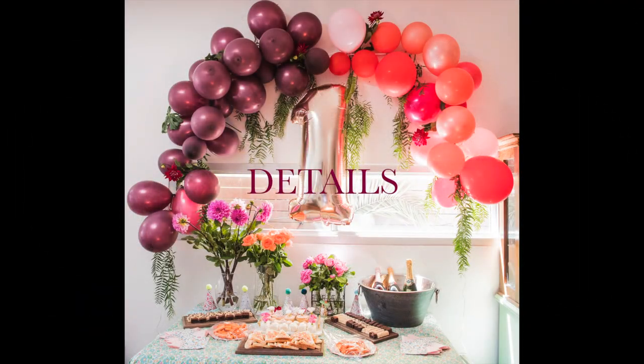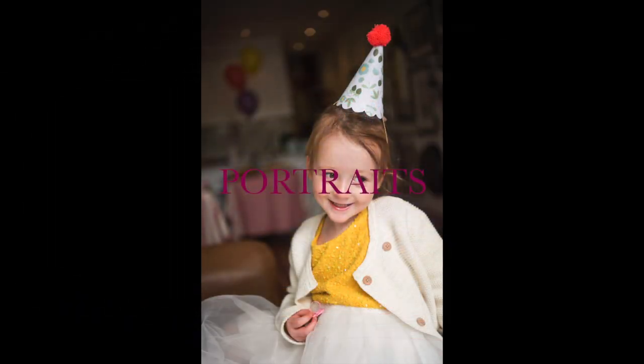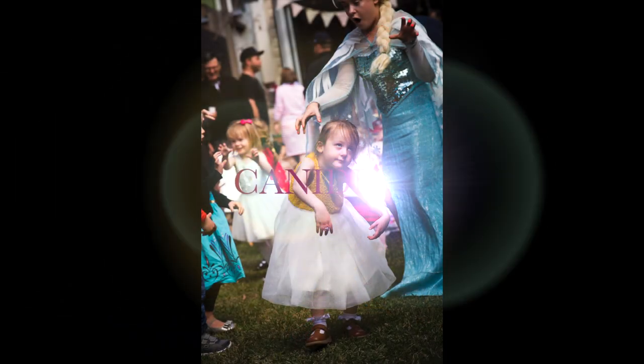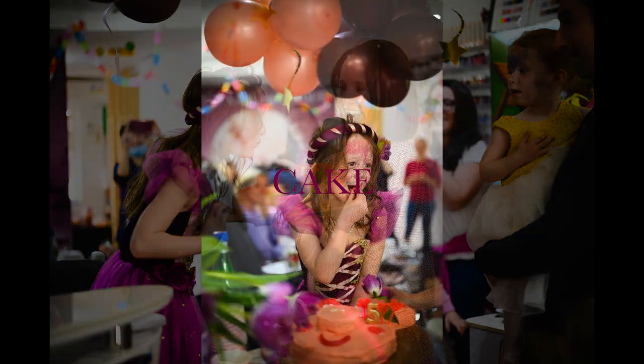Following this simple timeline of capturing the details and portraits before the guests even arrive, and then the candids with the friends and the cake cutting during the party, will make sure that you optimize your time because parties are short — you won't miss out on any capture and you'll enjoy yourself.